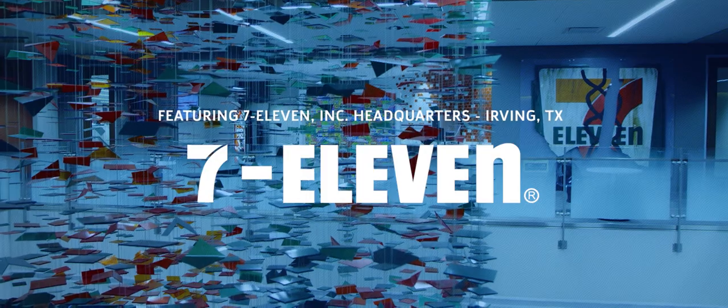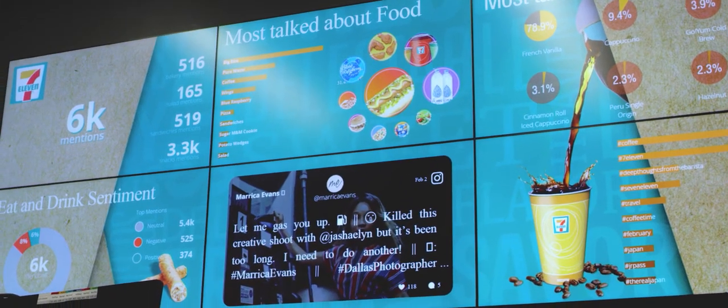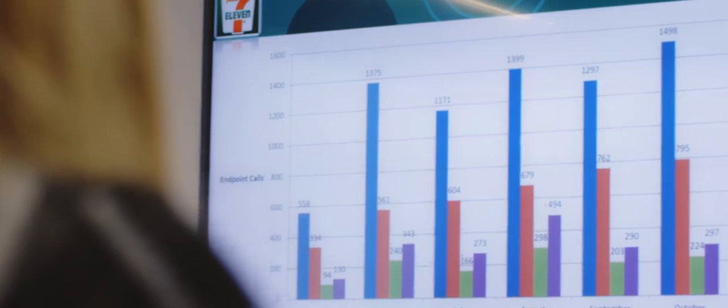7-Eleven began in 1927 as an ice house. One of the dock workers there had a great idea to start selling staple items right off the dock with the ice. 7-Eleven continues to innovate. Customer needs are currently changing, and to keep up with those, our employee base has to be able to collaborate and bring their ideas to the table right then. So that's where we designed an AV system.